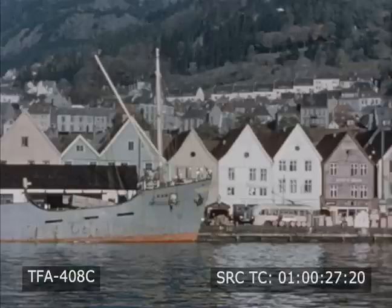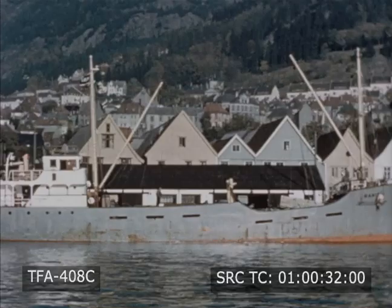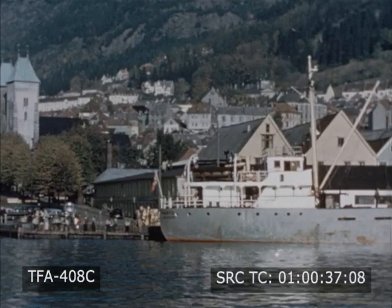A city by the sea, and beyond the city, high mountains. Can you guess where we are? We are coming into a harbor city of Norway. The name of the city is Bergen.